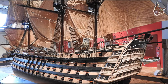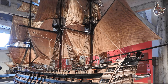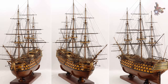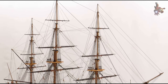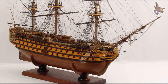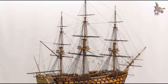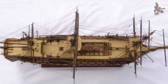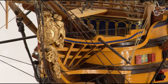On her return to England, Victory was examined for seaworthiness and found to have significant weaknesses in her stern timbers. She was declared unfit for active service and left anchored off Chatham Dockyard. In December 1798 she was ordered to be converted to a hospital ship to hold wounded French and Spanish prisoners of war. However, when HMS Impregnable was lost off Chichester in October 1799, the Admiralty decided to recondition Victory instead. Work started in 1800, and as it proceeded an increasing number of defects were found, developing into a very extensive reconstruction. Extra gun ports were added, taking her from 100 guns to 104, and her magazine was lined with copper.